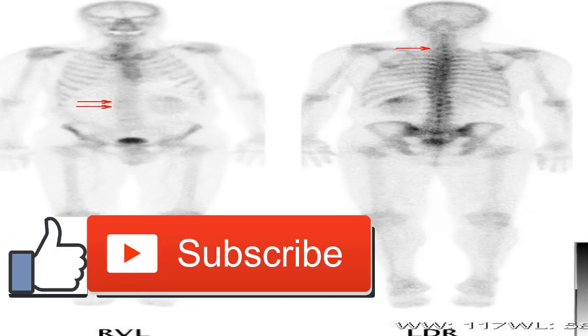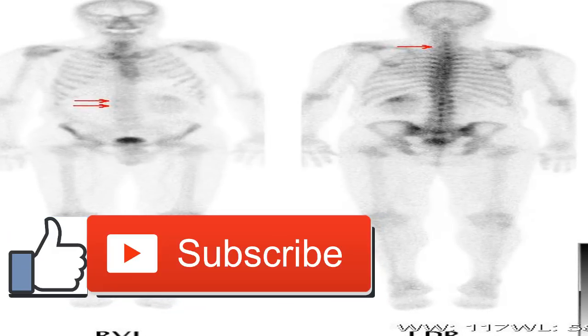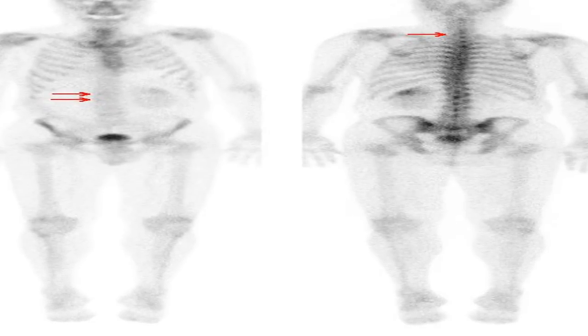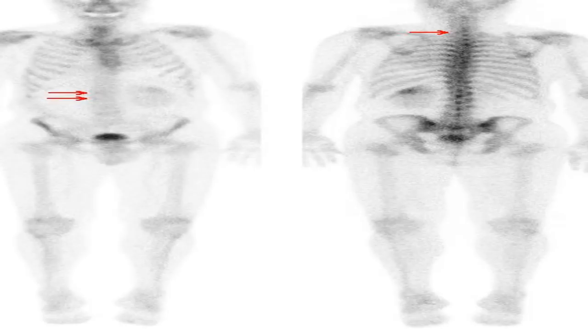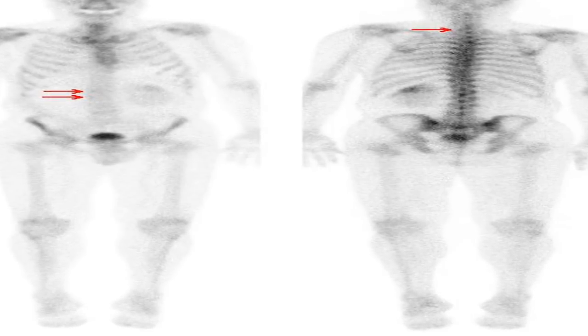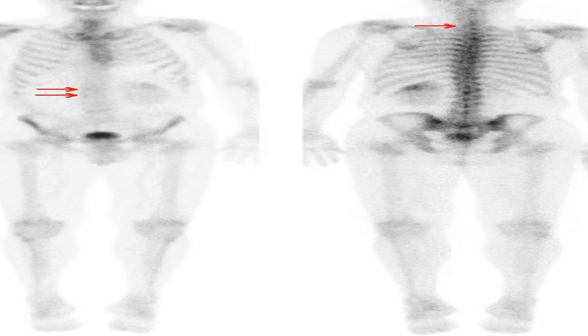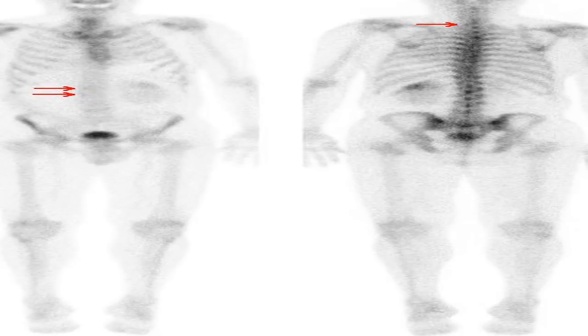It's important to know the signs and symptoms of RCC, especially if you have a family history or other risk factors. Most symptoms of kidney cancer can be the result of other, less serious problems, but these symptoms should not be ignored — especially if you have more than one of them. Make an appointment with your doctor if you have any of these symptoms, since kidney cancer often shows no signs until later stages. With an early diagnosis, you can increase your chance of successful treatment and improve the long-term outlook of your condition.